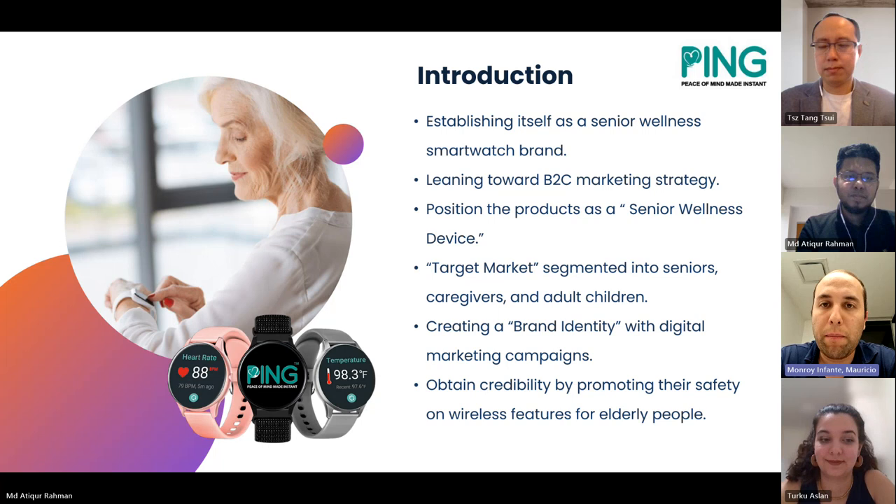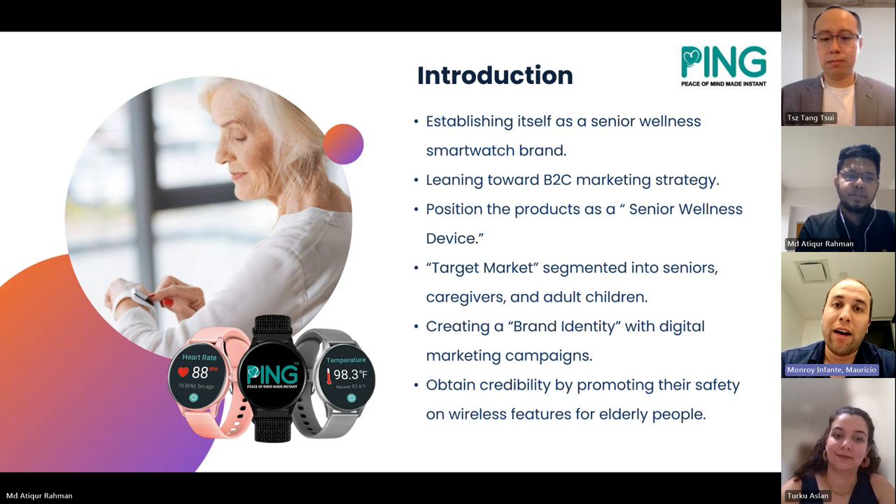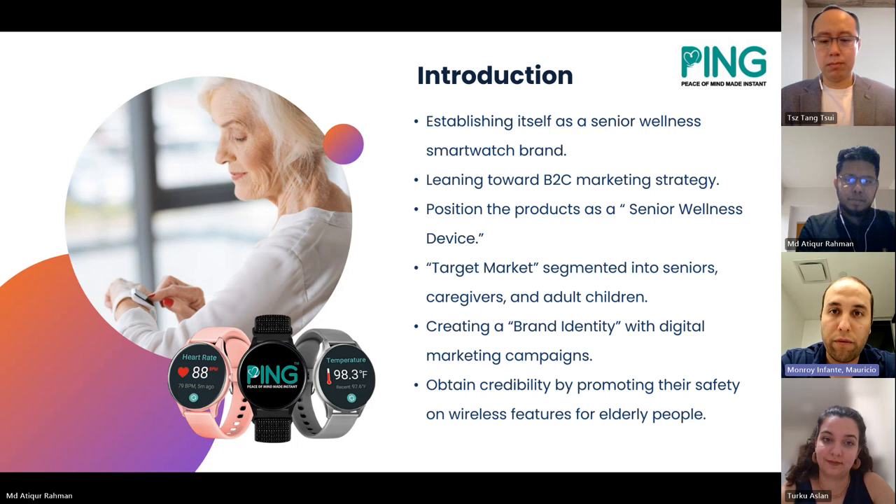Thank you Atikur. This presentation will focus the digital marketing campaign on establishing the brand as a senior wellness smartwatch band, making a B2C marketing strategy, positioning the products as a senior wellness device, and targeting the market not only for the elderly but also for the caregivers and family of the elderly, who are an important part of this strategy and of the credibility in the market.